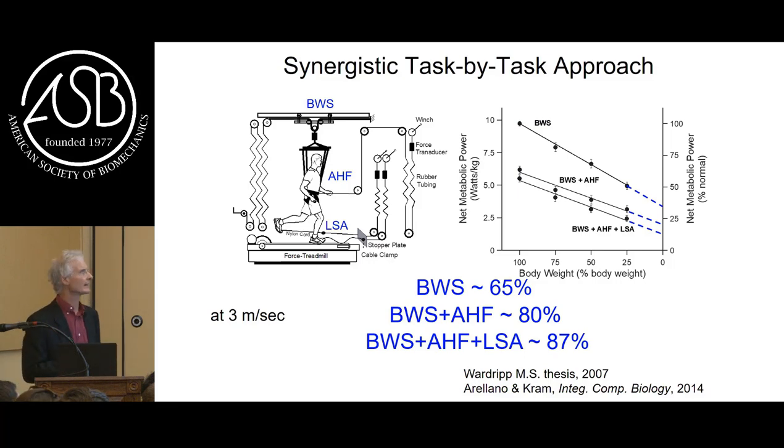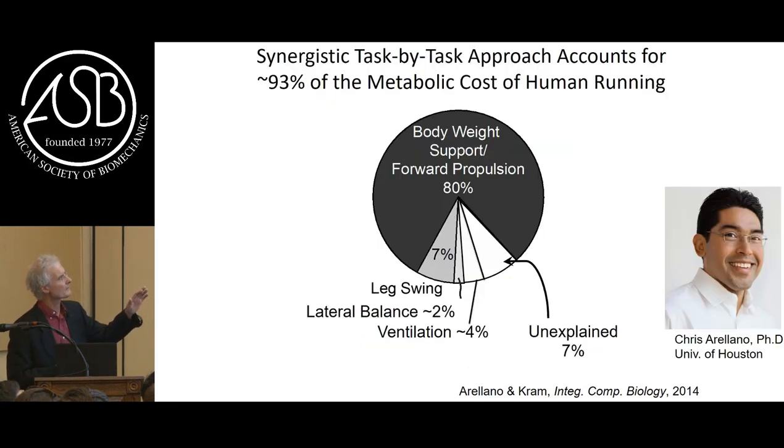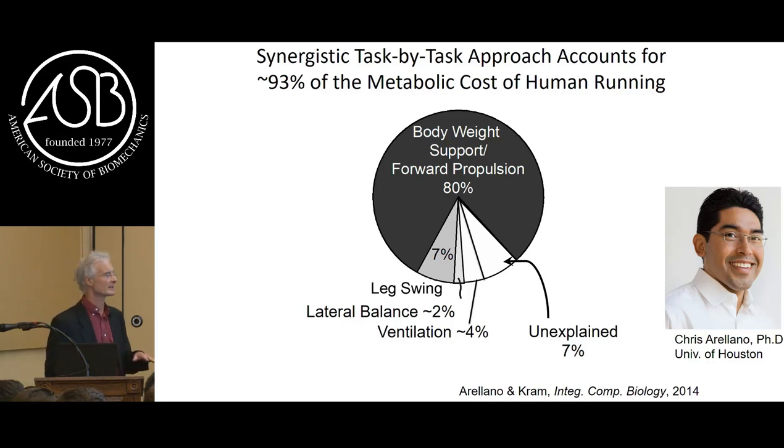Chris Arellano and I measured the metabolic cost of lateral balance in running, and we also did some studies on arm swing - arm swing actually has a savings rather than a cost, so we couldn't figure out how to put that in the pie chart. With the help of my colleague Bill Burns, we estimated that just breathing comprises about 4% of the cost of running itself. So now we're up to 93% - an A minus.